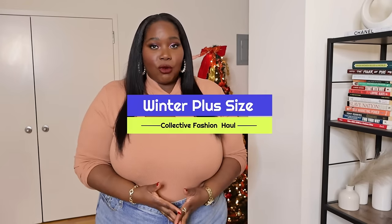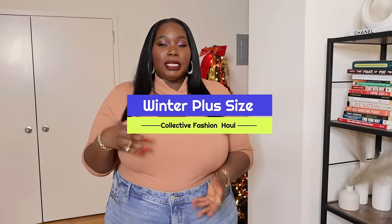Hey Curvy Girls all over the world! It is your girl Alisa from stylishcurves.com and today I'm back with a new video. I'm super hyped because I have a winter plus size fashion haul for you guys. I'm going to be showing you pieces I picked up from ASOS, Target, Torrid, Eloquii, and Walmart.